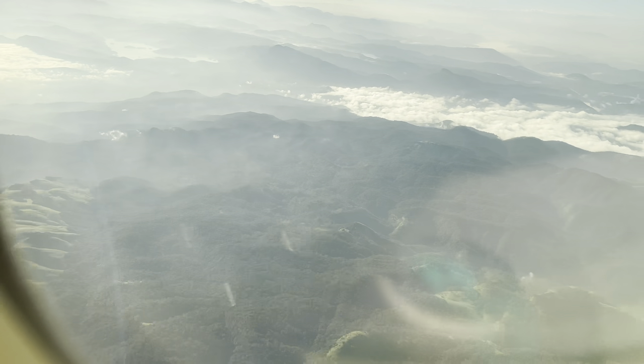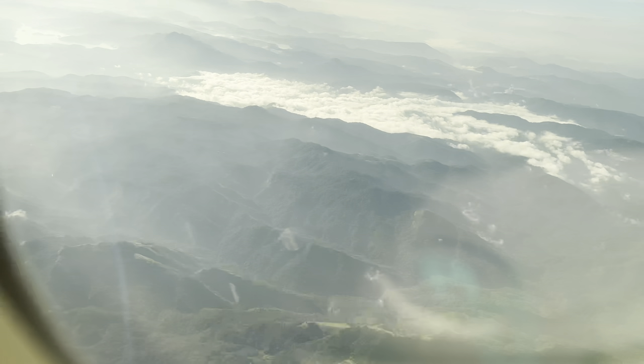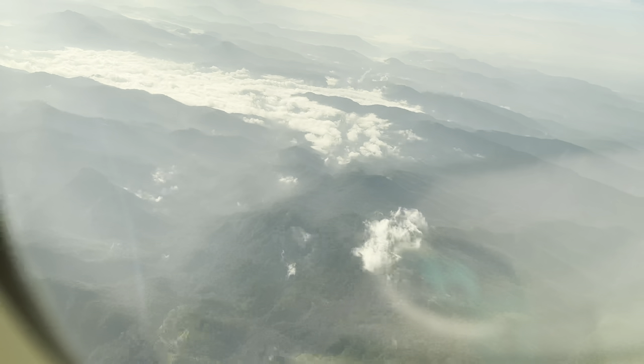Hello everyone, welcome to my channel. Today we are going to Kochi. There is a lot of green in Kochi, as you will see in the video.